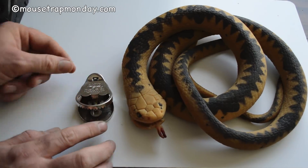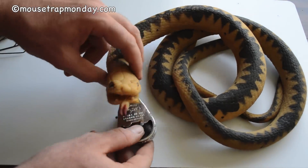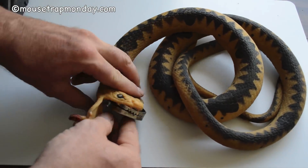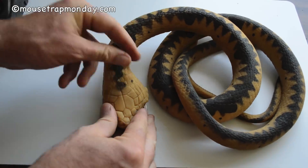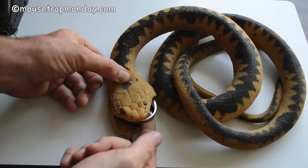The trap has little metal jaws. Mice come in, step on the pad, and the jaws come slamming down. We can completely conceal that inside the snake's mouth, wrap that around, set it up, and then we'll have mice come up to the snake, stick their head inside the mouth, and get caught.